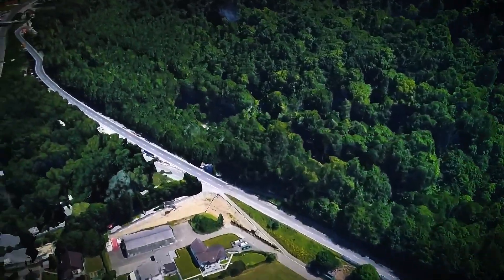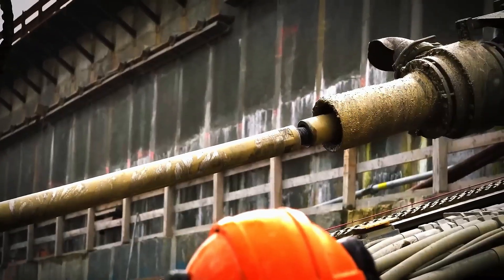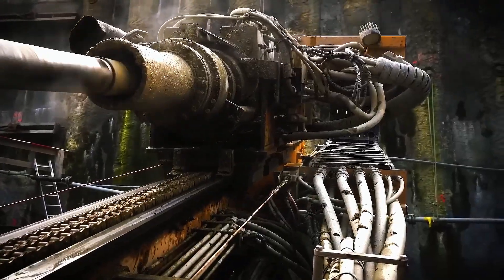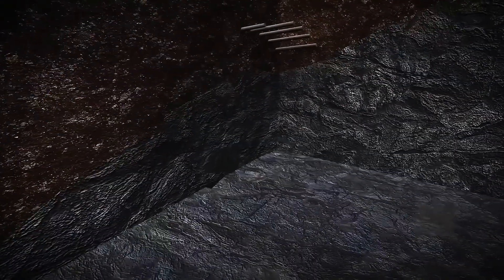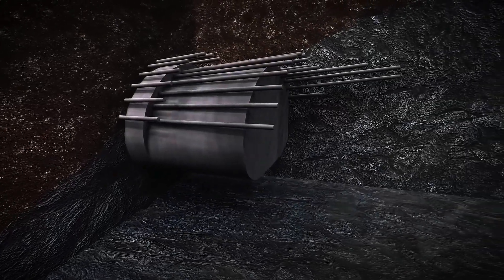As the tunnel-boring machine advances, it installs 1.8-meter-wide rings made from precast concrete segments, creating a secure tunnel lining. To accelerate the project, 4 to 6 tunnel-boring machines may operate concurrently, each working on different segments. Boring each section could take between 3 to 7 years. The excavated material — mostly sand, gravel, and soil — won't go to waste.